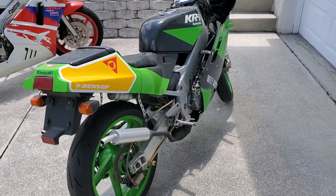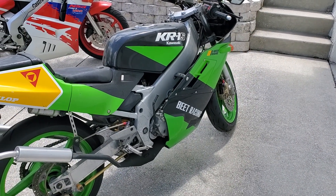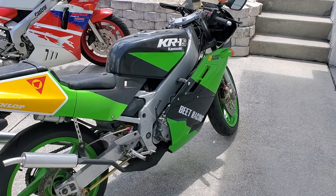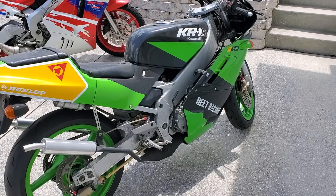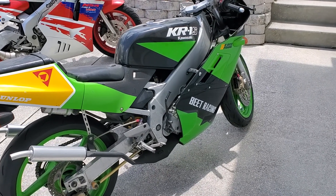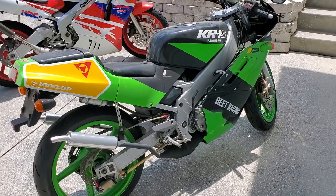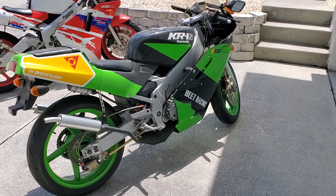This is an '89, and it's an S — kind of the more rare of the Kawasaki versions. There is an R, which had a little bit larger carburetors. I think they were 34 millimeter as opposed to this one, though I'm not sure what size this one was. I'm going to sell it, so let me know if anybody's interested.